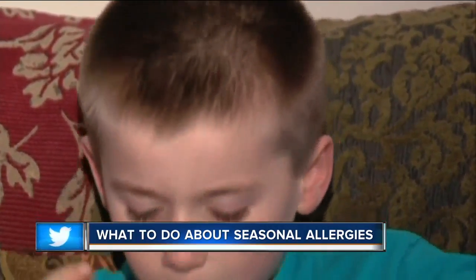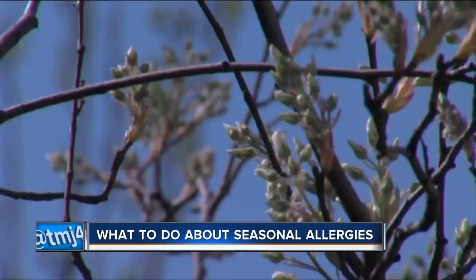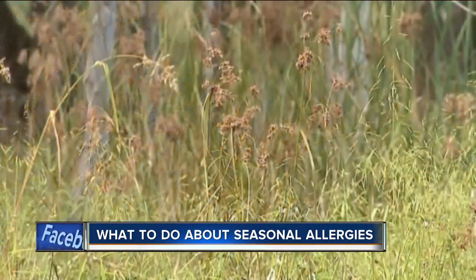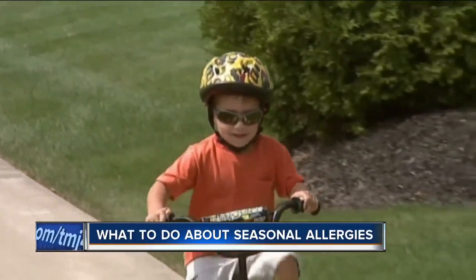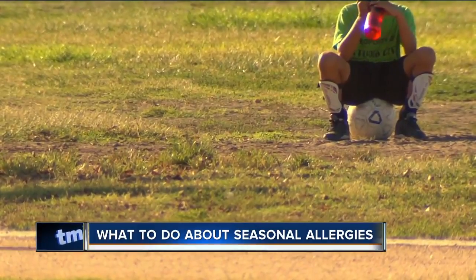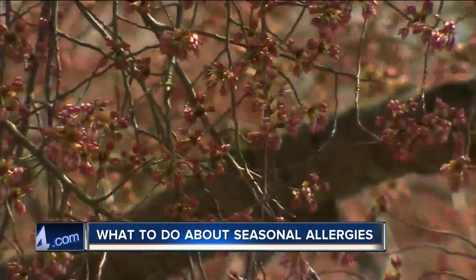When we talk about treating those symptoms, what are some of the things you recommend? Let's start with the homeopathic things first. Probably the easiest thing parents can do is make sure that once their kids are done playing outside, they have them shower or bathe before going to bed — otherwise they're sleeping with pollens in their hair and on their skin. Keeping bedroom windows and car windows closed helps so you don't have pollens floating around. And trying to minimize time outside in the morning, because that's usually when pollens are at their highest.